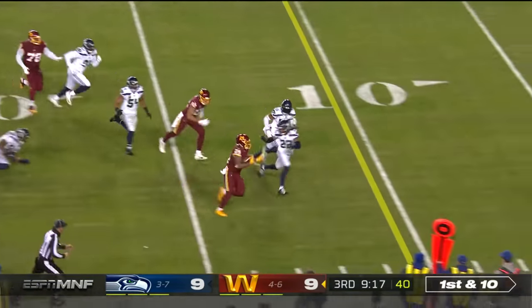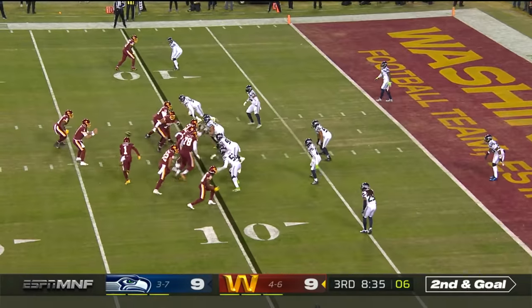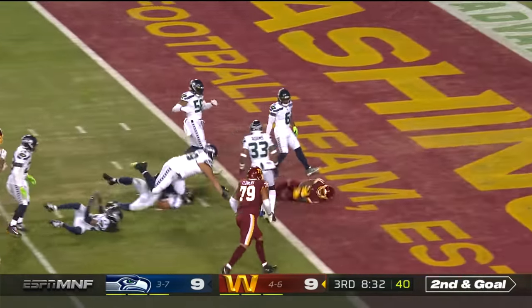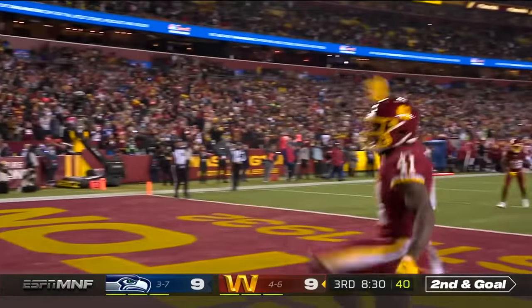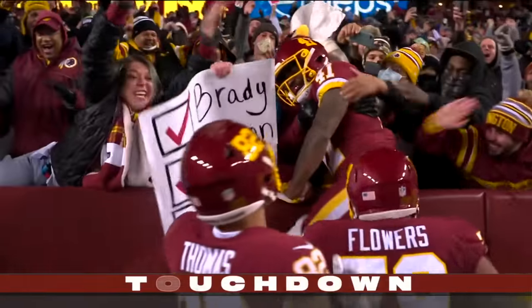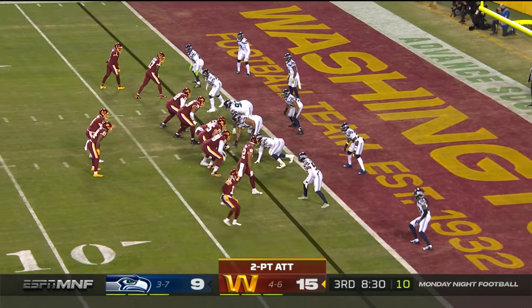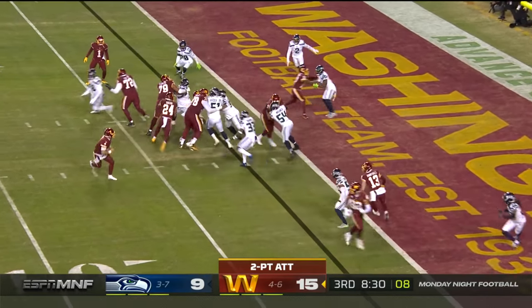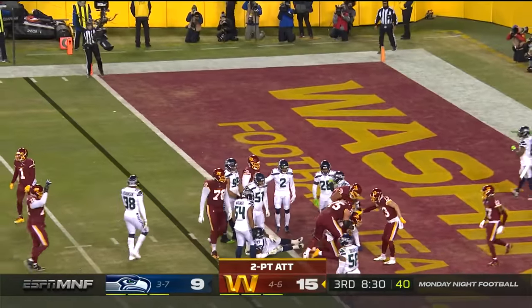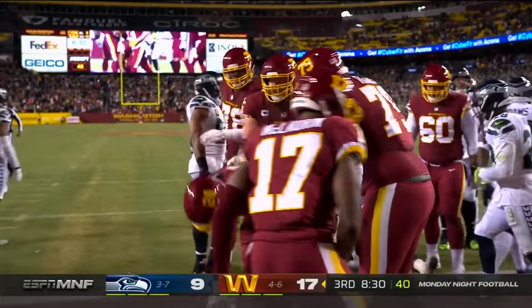Hand off. Gibson breaks a tackle. Second and goal. McKissick has a touchdown — has two touchdowns now, into the end zone. J.D. McKissick for Washington. Since the league gave him the option for a two-point conversion, can they break that streak? Antonio Gibson — can. Two-point conversion.